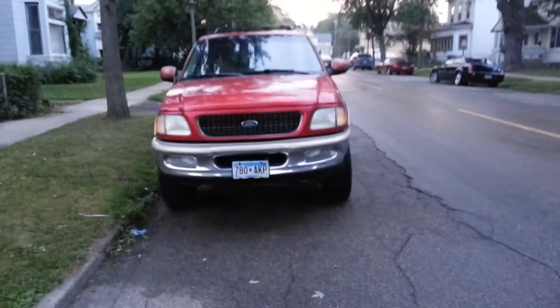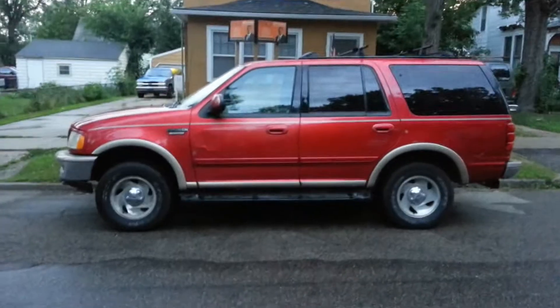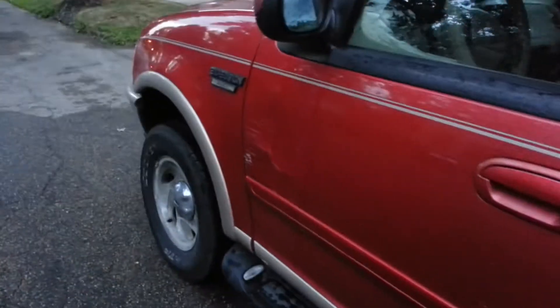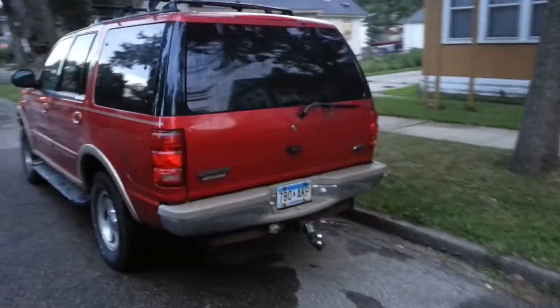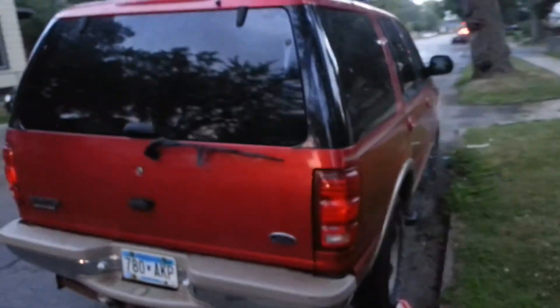We have a 1998 Ford Expedition. You see there's a little bit of a crease, a little line there — somebody backed into me, no big deal. It has a trailer hitch and a roof rack up top. This is an Eddie Bauer edition. It does not have a sunroof though. It does have all the leather interior.